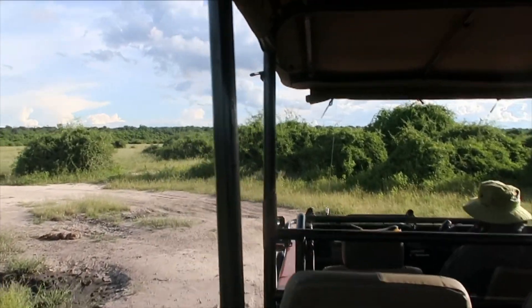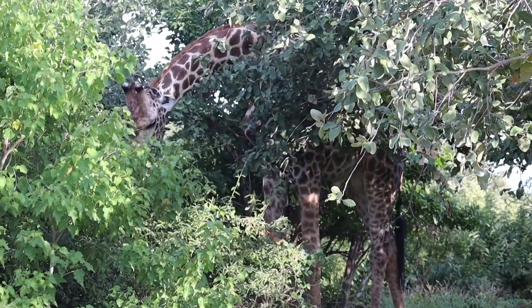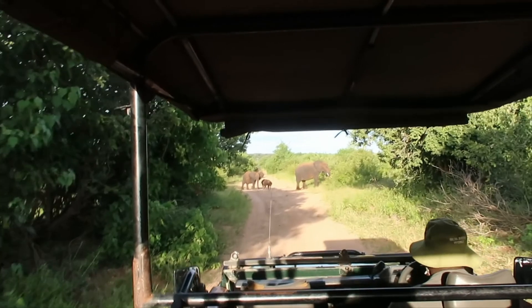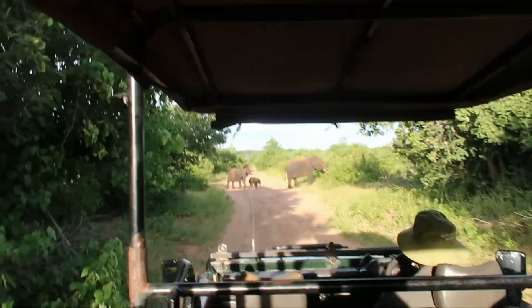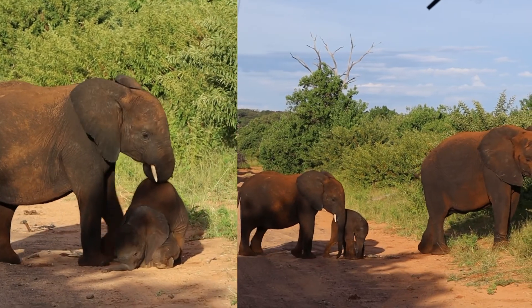Then we went back into the bush and saw a lot more animals, like this giraffe. On our way back we were lucky to come across the herd of elephants crossing the road after their sand path. The little one is so damn cute - he really put on a show for us.